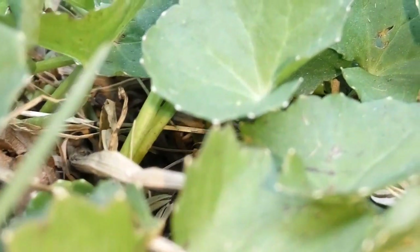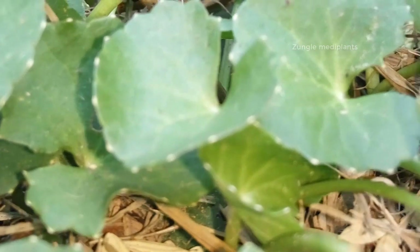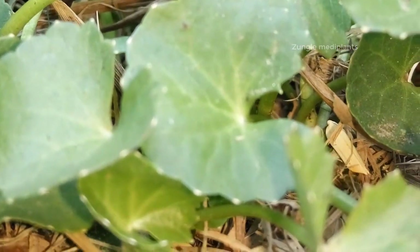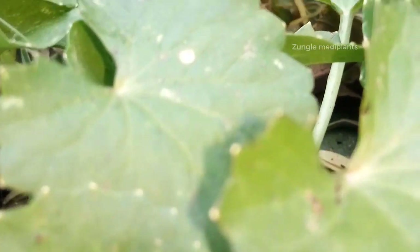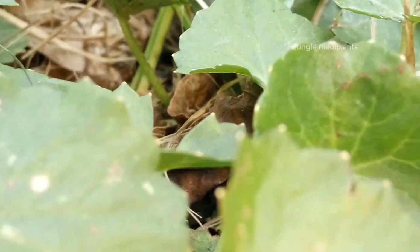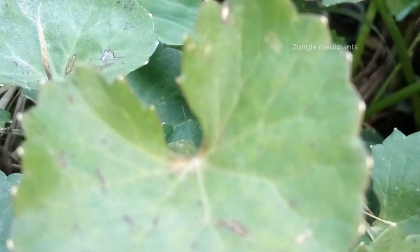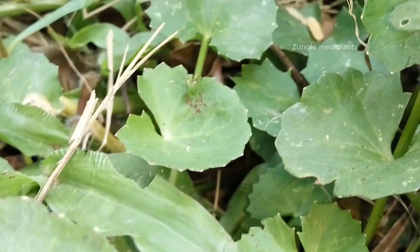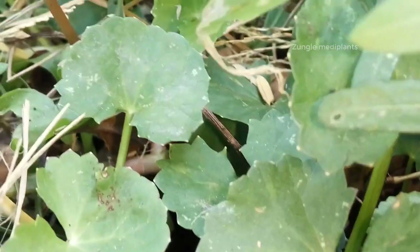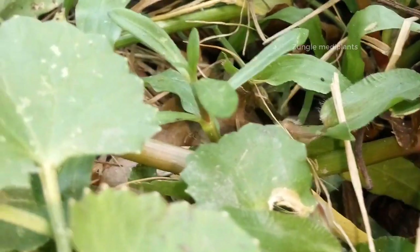Gotu Kola, Centella Asiatica, commonly known as Centella, is a small slender low-growing perennial creeping herb from the Apiaceae family of plants, right alongside carrots, celery and parsley. It is also known as Brownie Spadeleaf and Indian Pennywort. Gotu Kola has many benefits for health, so let's take a closer look at some of them in detail.